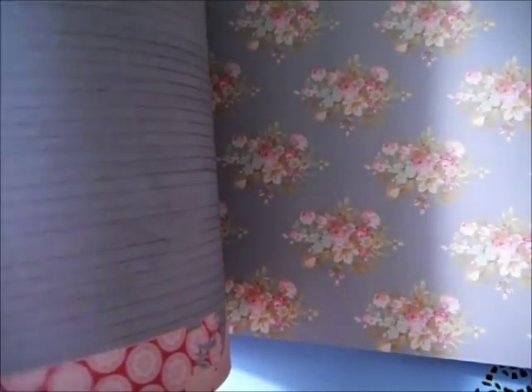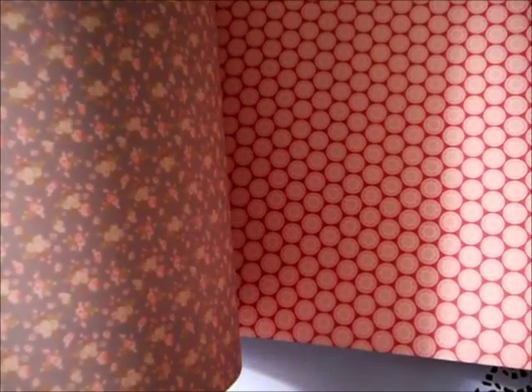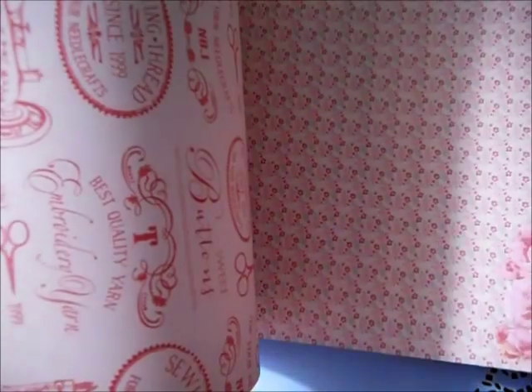everybody goes nuts about it because it's just so different. But this is what you get — the type of paper you get in any Tiny Treasures paper pad. It is so different and so pretty. It's really some of the most unique paper I've ever seen.